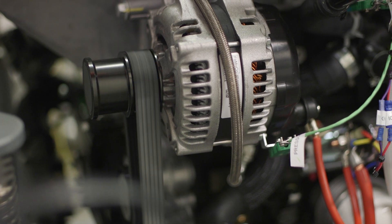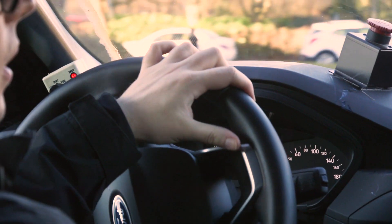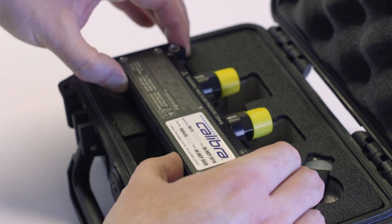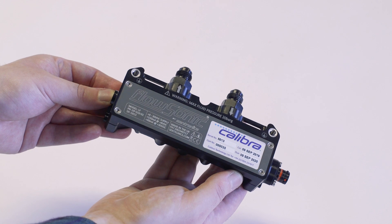The drawback with that is that performance can be lost. In the real world engines are very much used in a much more transient or dynamic ever-changing state. The reason we chose the FlowSonic is because it is an instrument which can measure the fuel consumption very close to source. It is a very fast responding sensor and it's also very accurate and repeatable, but also it's very small.